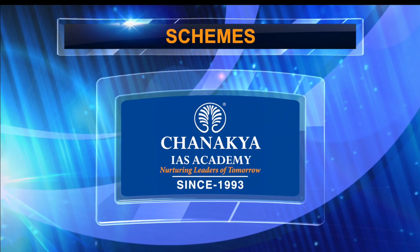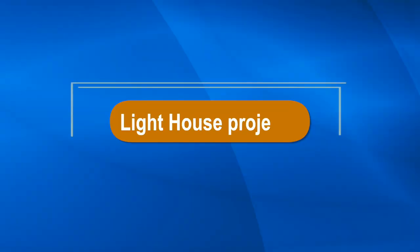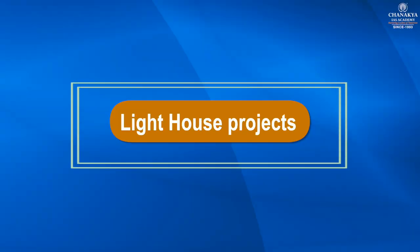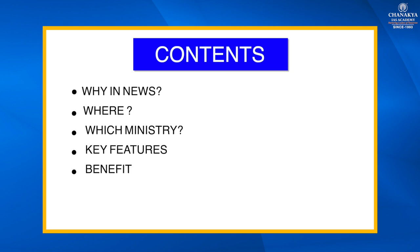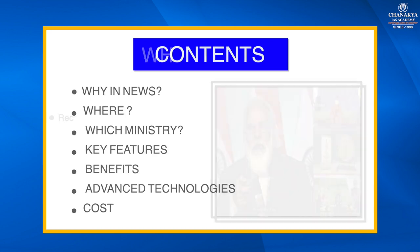Hello and welcome to Chanakya's Academy. Today's topic is Lighthouse Projects. The content will cover why this topic is in news, where these Lighthouse Projects are going to be set up, under which ministry this scheme falls, key features, benefits, advanced technologies or state-of-the-art used in this scheme, and cost.